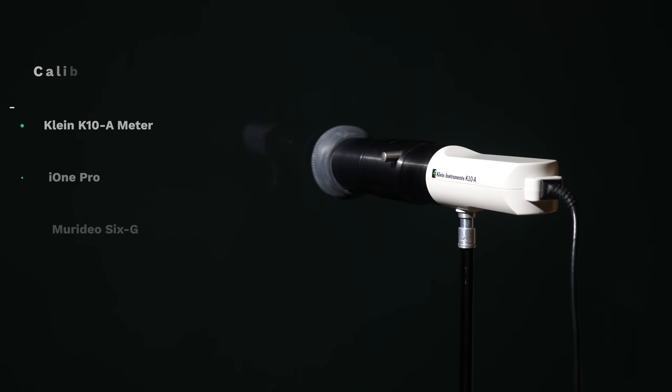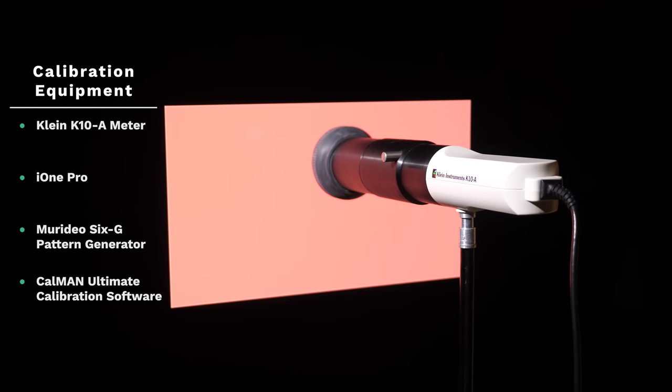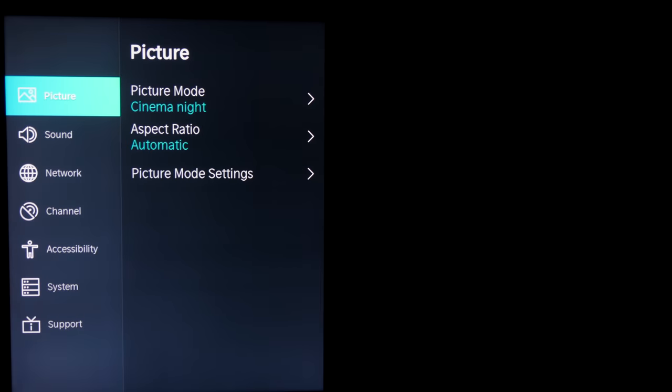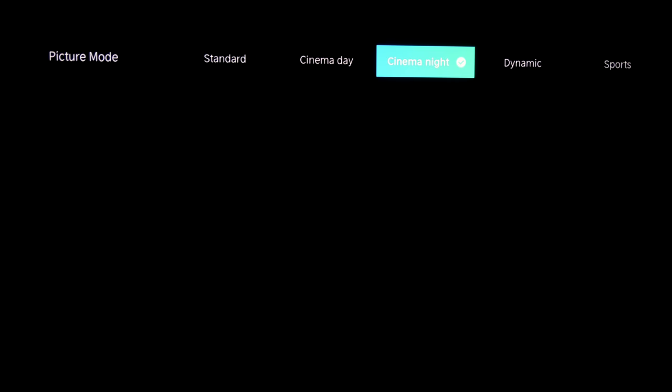As we always do with our reviews, we measure the out of the box presets to find those that get as close as possible to the industry standards. The idea is that a TV must get close to these standards in at least one of its picture modes so end users can see the content as it was mastered and intended to be seen. Calibration is an option for some users but for the majority it is not, so knowing how accurate the out of the box presets are is very important in any honest TV review.